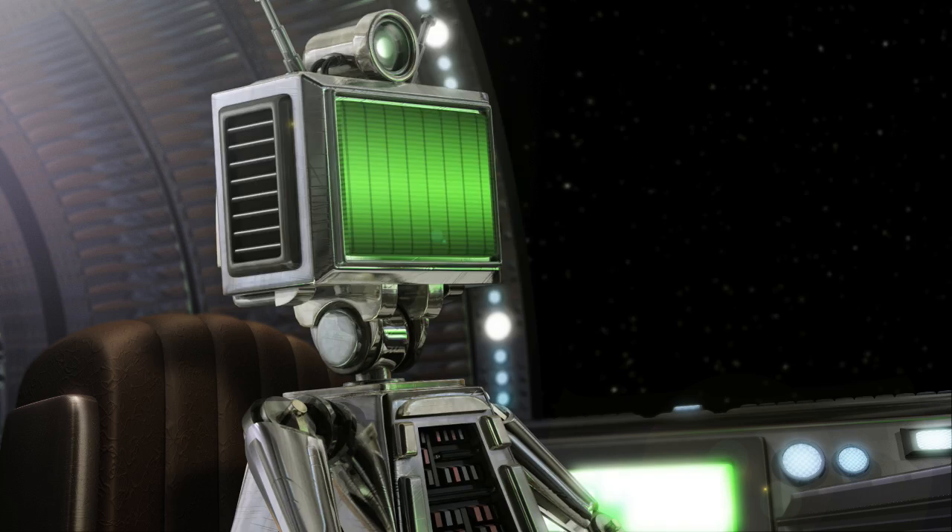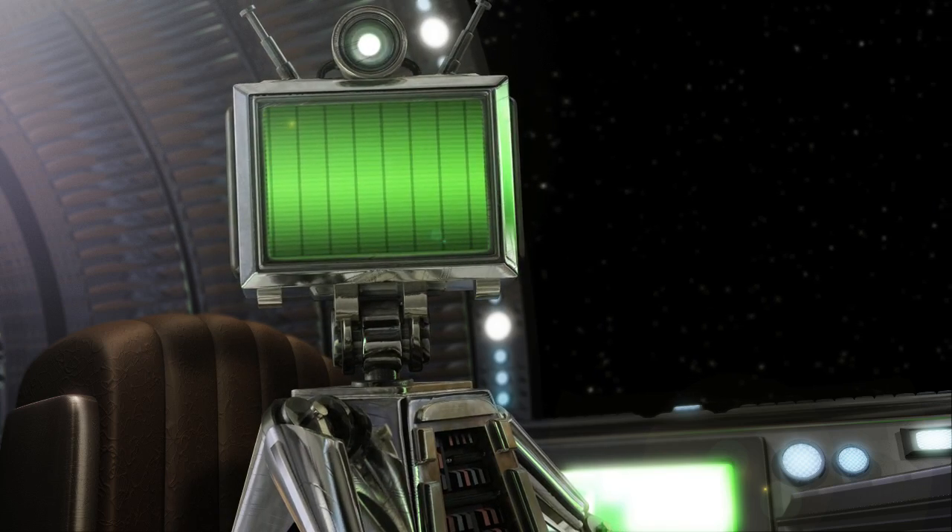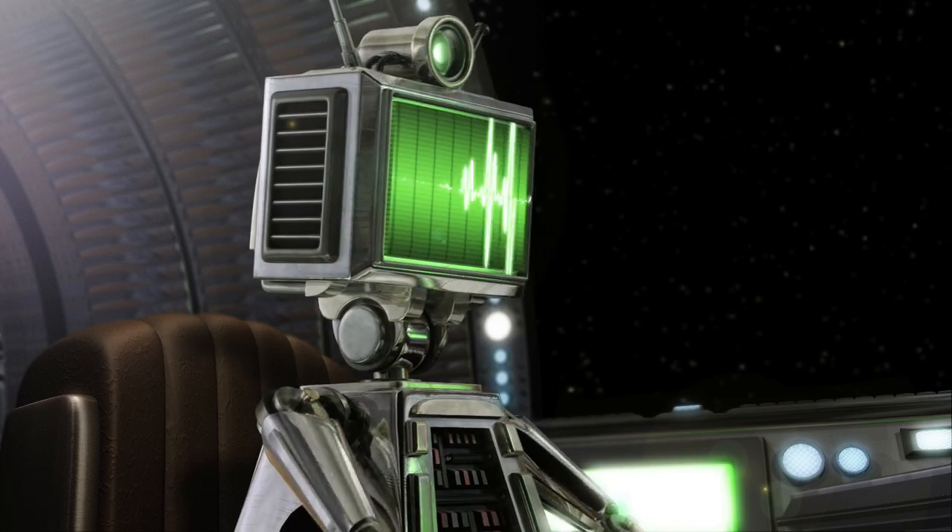Erwin, what's going on? We're caught in a tractor beam, 30 Erwin units away. Full power to the engines. Seriously, what's an Erwin unit? It's a pretty flexible unit of measurement. It's no good - the tractor beam is too strong. The right engine is overheating. We need to shut it down. Who are these guys?